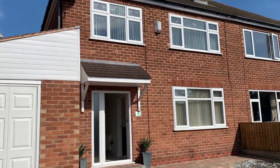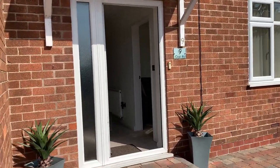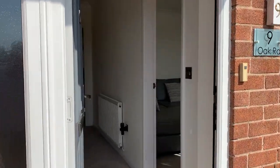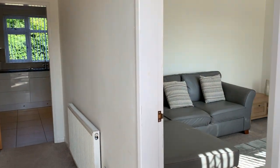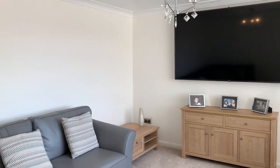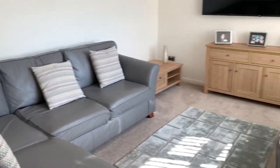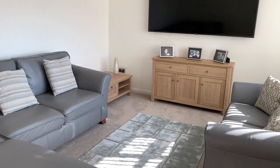UPVC double glazing going straight through into the hallway, and to the right we'll go into the lounge area. It's a lovely spacious property this one, and you can see obviously from the size of the corner suite there plus another two-seater — a very, very good size living room.